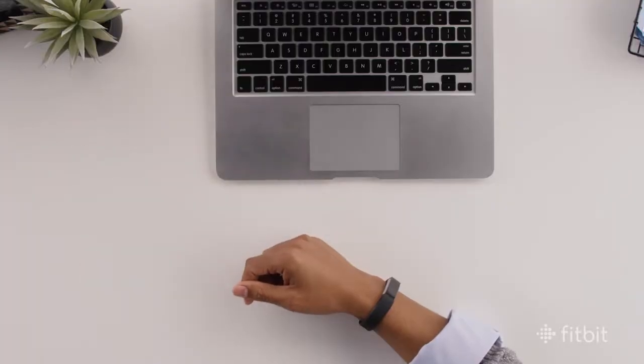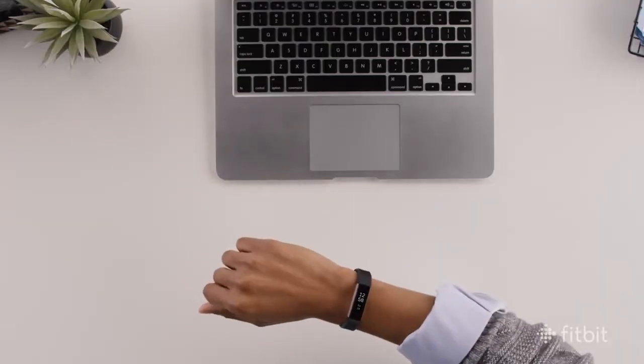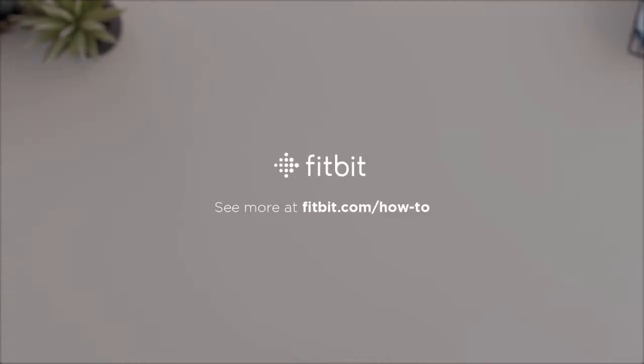There you go! Your tracker is now synced with the app. The next step is for you to start taking steps — let's see if you can get 10,000.